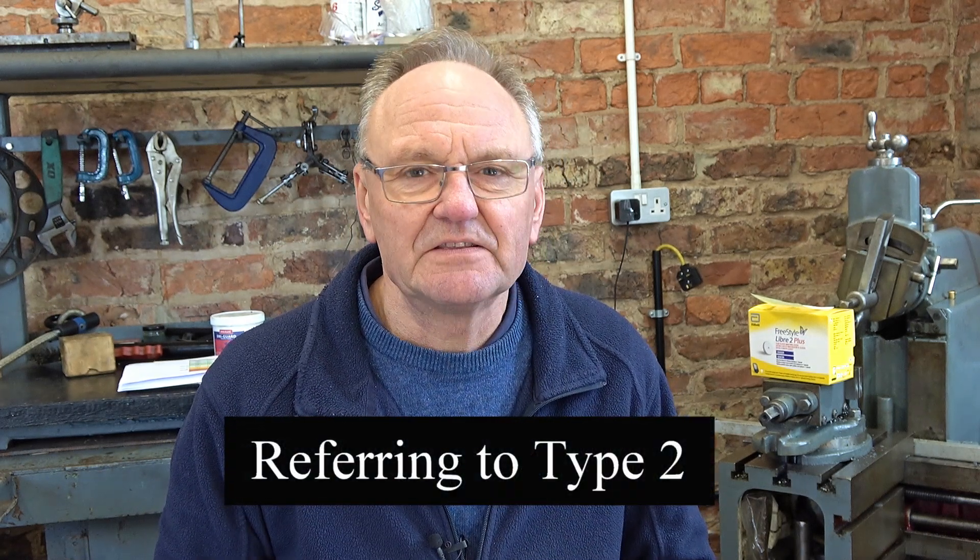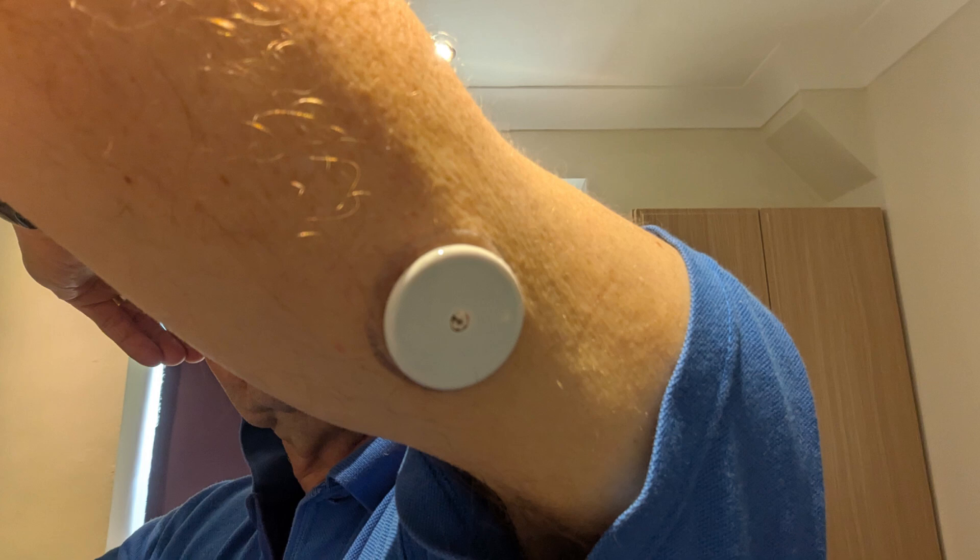I want to tell you about a bit of tech that I've been using for the last week or so — a continuous glucose monitor, which basically sticks on the back of my arm and connects to my phone. I'm showing you this because I'm not sponsored; I just think it could be really useful because it's been an incredible insight for me.